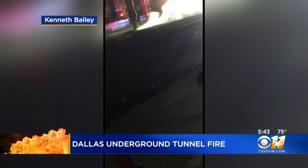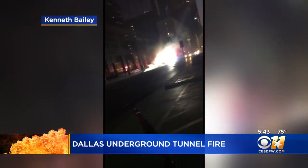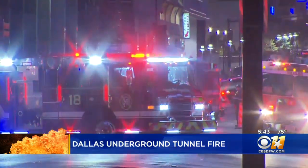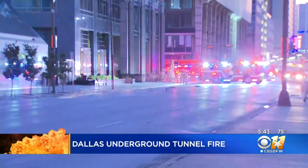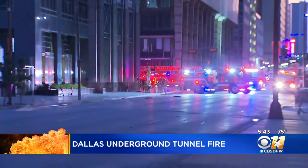Dallas fire officials and Encore continue to examine what you're looking at right there — fire and smoke seen rising from multiple manhole covers. This was seen along Elm Street in downtown Dallas early this morning. Officials say those flames originated from an underground vault where transformers are located, but as of now, there is no word on exactly what caused that fire.